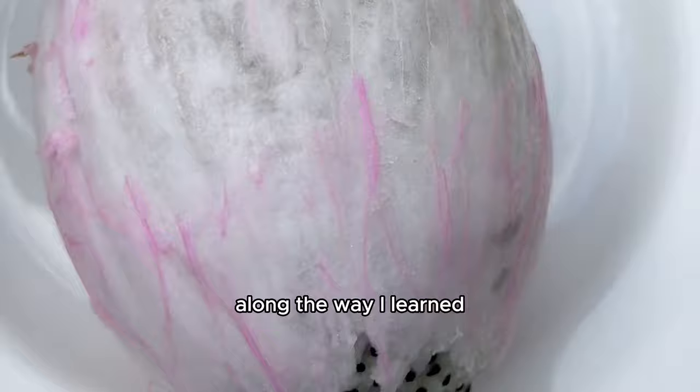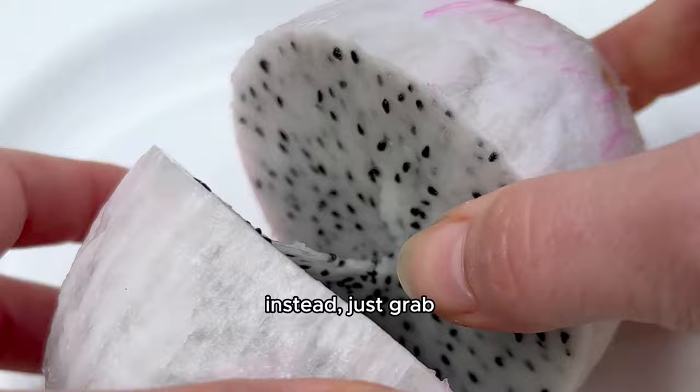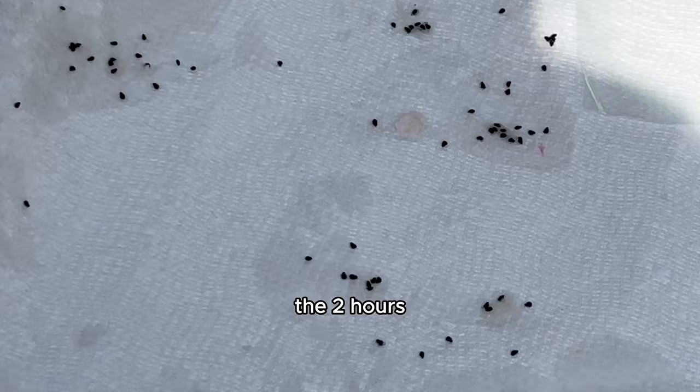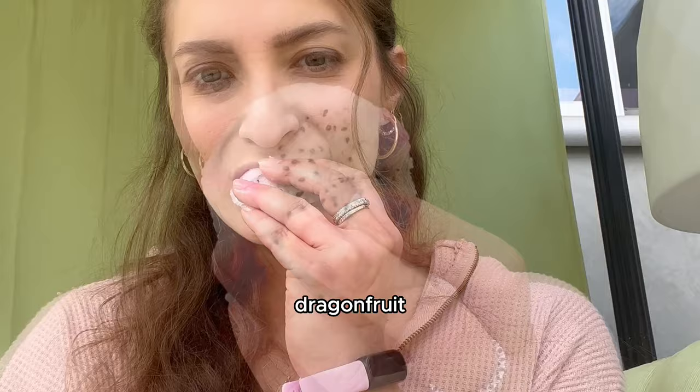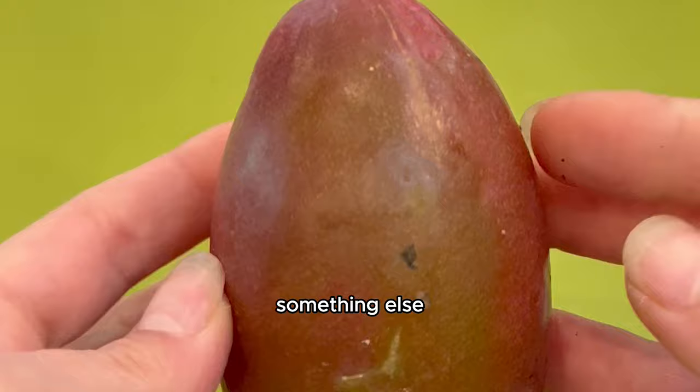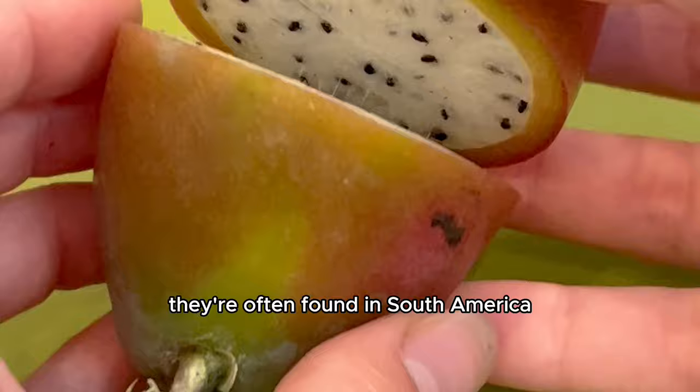By the way — an easier way to extract dragon fruit seeds: just cut a piece of dragon fruit, pat the fruit down on a paper towel, and that removes a lot of the seeds. Then spritz the paper towel with water and grow your seeds without spending two hours picking them off. I also had to taste this dragon fruit and share it with everyone. The white one doesn't taste like much, but the yellow and purple ones are much sweeter — try those.